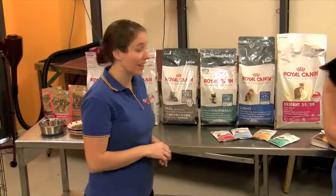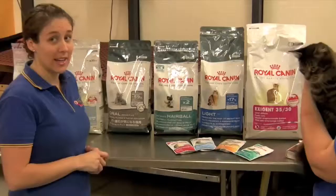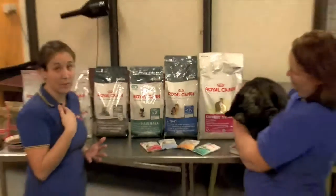For cats like Jack with long hair it's important to feed a hairball food. Feeding a hairball food such as the Hairball Elimination by Royal Canin will help Jack to break down the hairballs inside his stomach, therefore making it easier for him to pass them through.